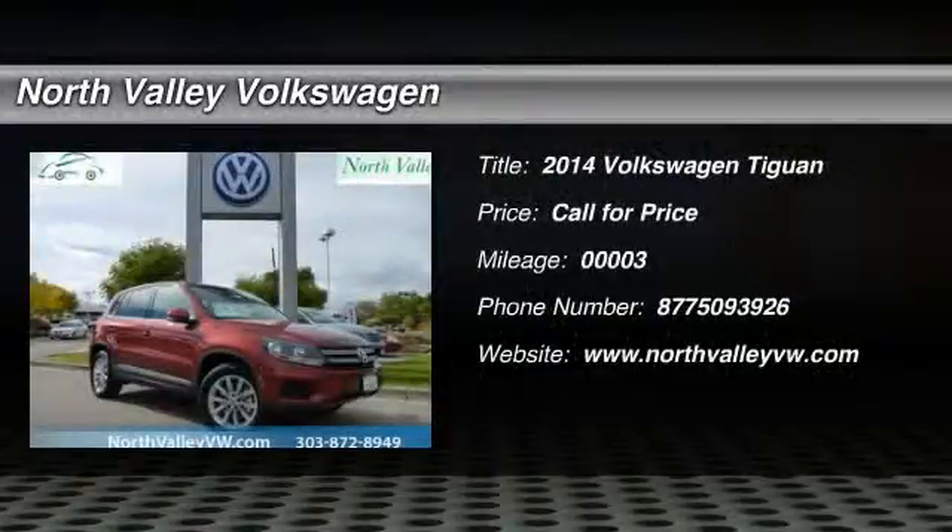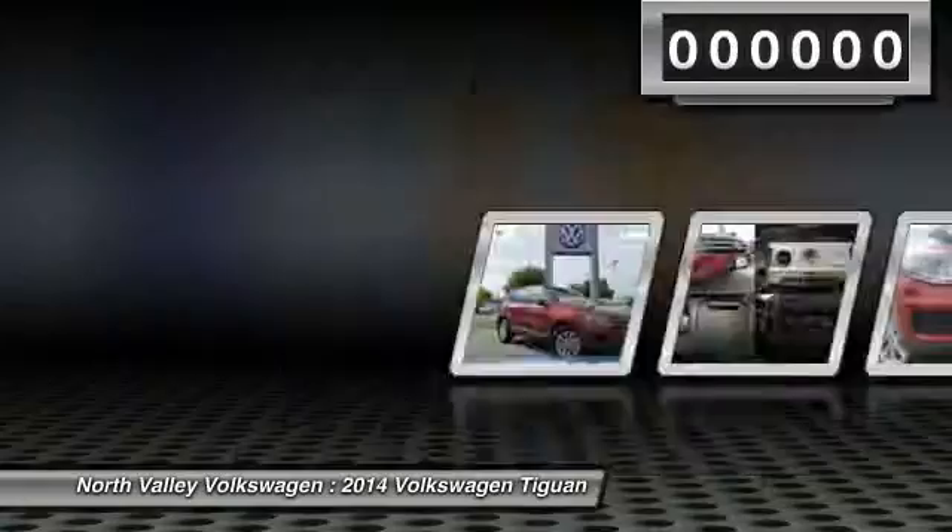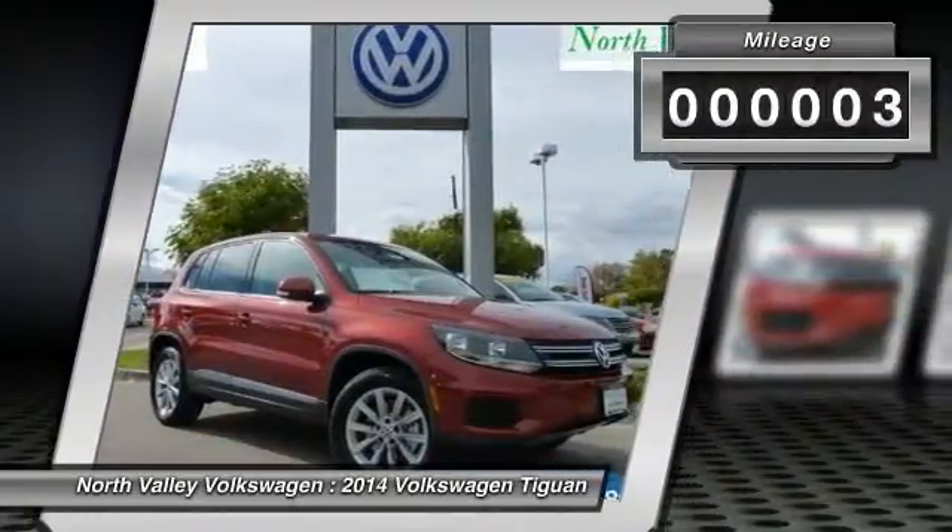The 2014 Tiguan. With the Volkswagen Tiguan, it's good to be turbo — turbo with class. This vehicle has less than 100 miles.